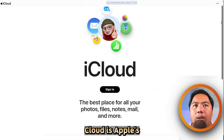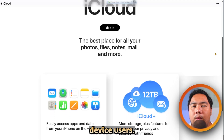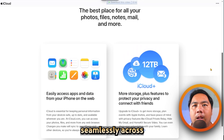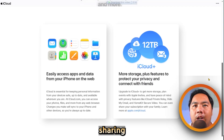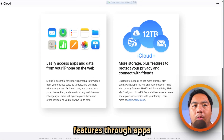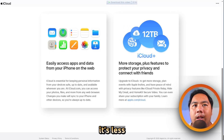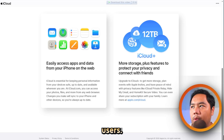On the other hand, iCloud is Apple's cloud service designed primarily for Apple device users. It stores files, photos, backups, and app data seamlessly across iPhone, iPad, and Mac. iCloud also offers family sharing and collaboration features through apps like Pages, Numbers, and Keynote. However, it's less flexible on Windows or Android devices, which can be a drawback for cross-platform users.